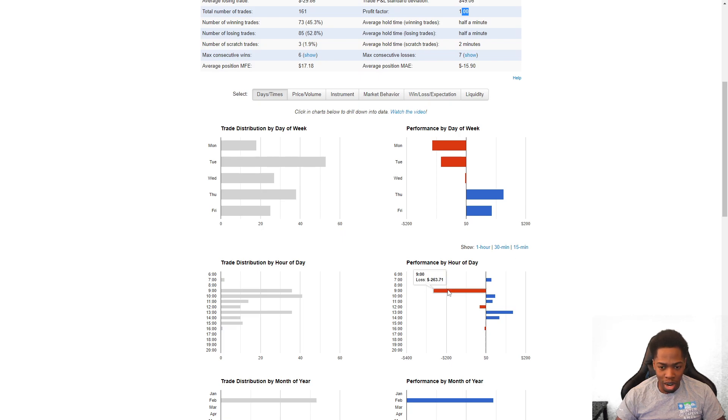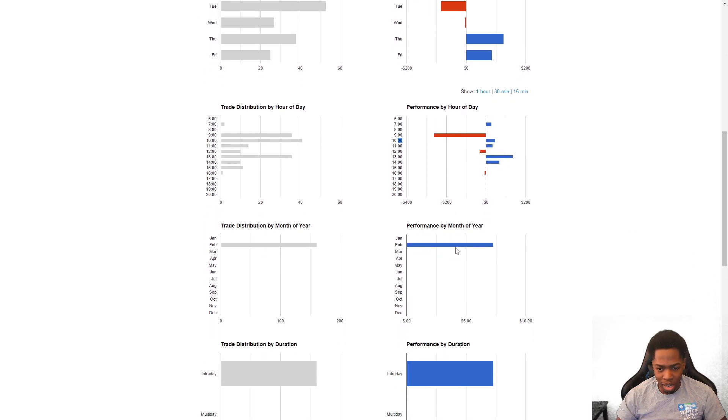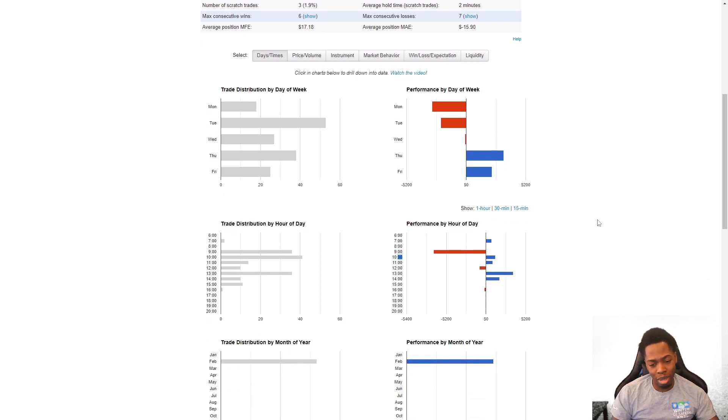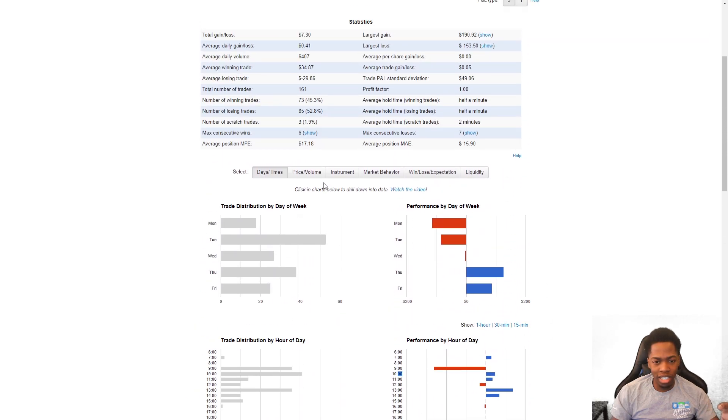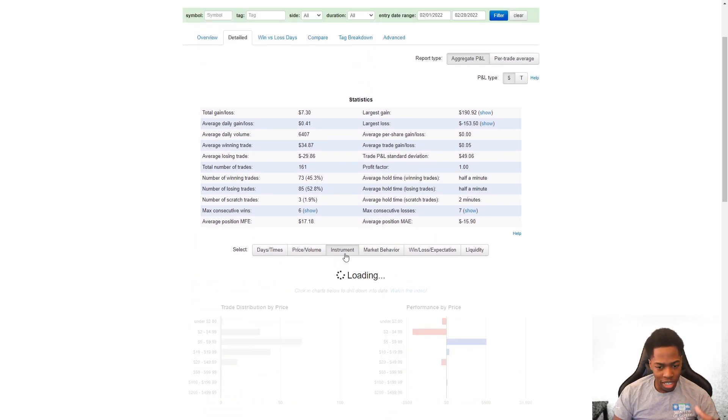It's interesting that in the area where I'm most profitable historically — between 9:30 and 10 o'clock — I'm actually down $263. We even made something pre-market for once, a little bit of gains around 11, a little bit into the afternoon — nothing crazy, very small numbers. To compare this to February last year, last year we did a couple thousand dollars, like three or four thousand, so it's definitely a big difference.